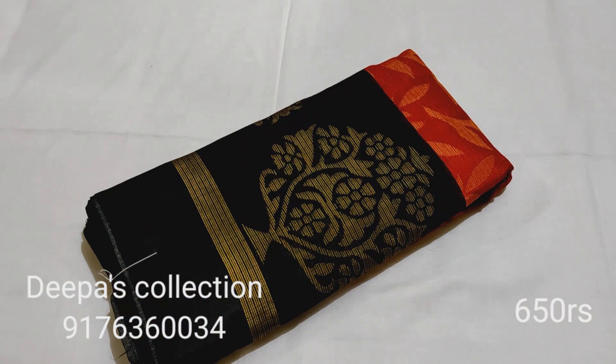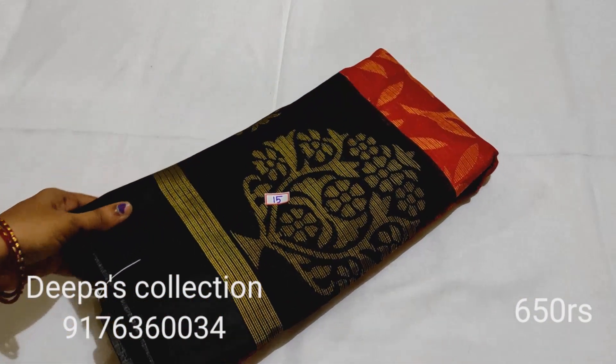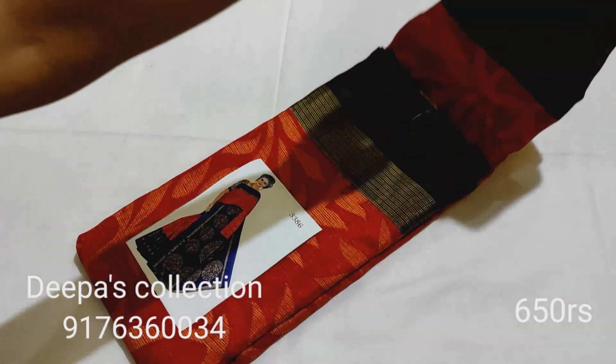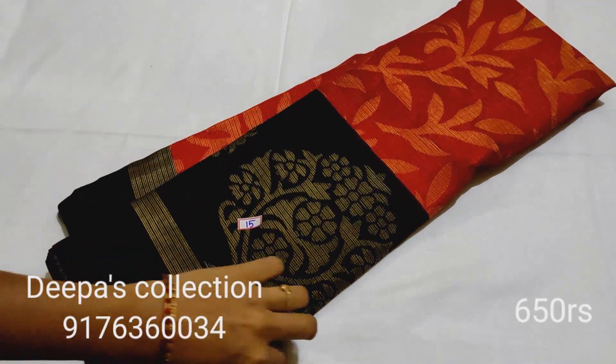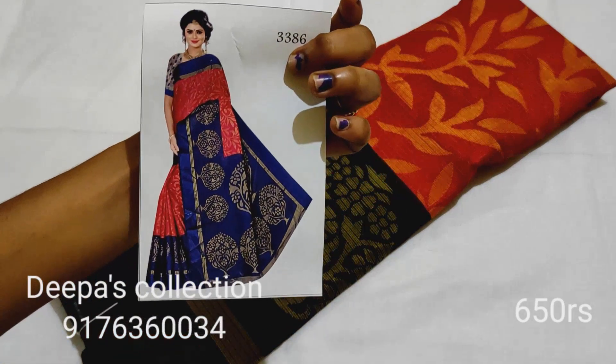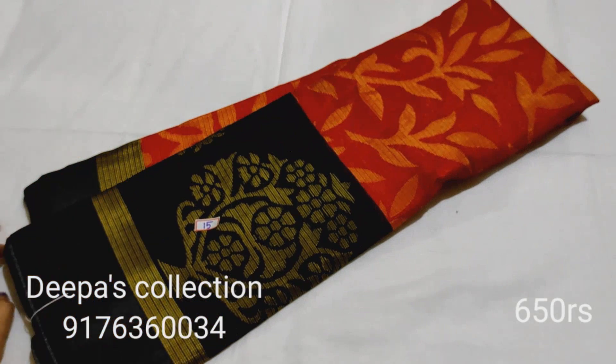This is sari number 15. You can use a black color combination. You can send a screenshot of the sari number to place an order. Send your screenshots to our channel to order.